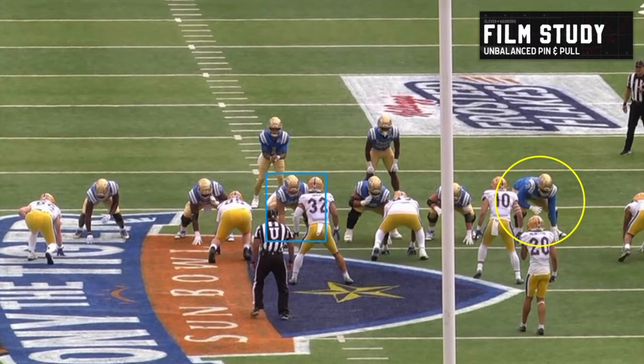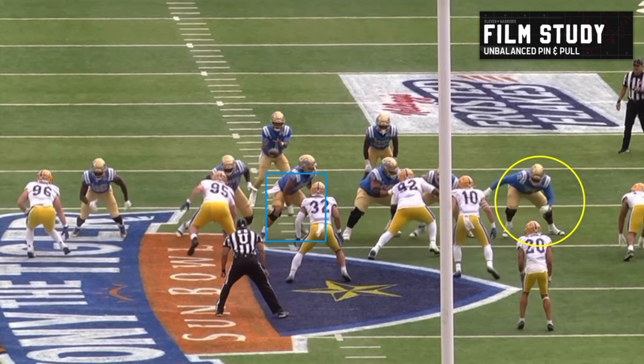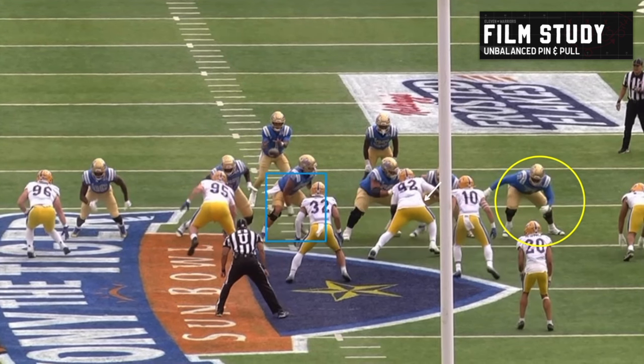All right, let's get into the fun stuff. I know I made you eat your vegetables with some zone blocking fundamentals, but this is a great example of some of the fun stuff Chip will do to mess with defenses. I've highlighted where the center is to really show this alignment — there's an extra tackle over to the right side: that's an unbalanced look. The sideline and boundary is to our right, which means they've got an unbalanced formation into the boundary. The back is also to that side. This is a goofy look if you're a defense. You're wondering, what is going on and where are they running it? This is a pin and pull scheme.